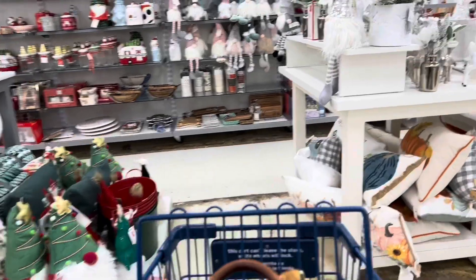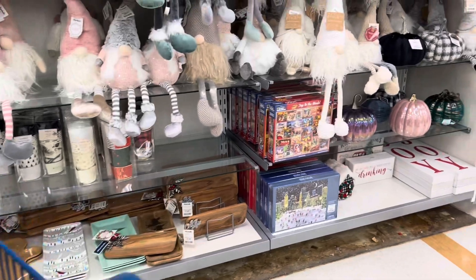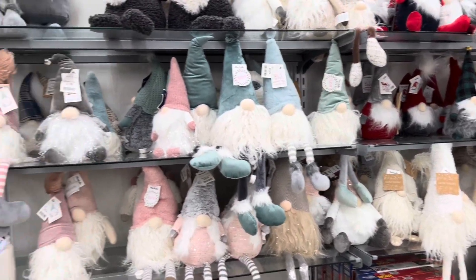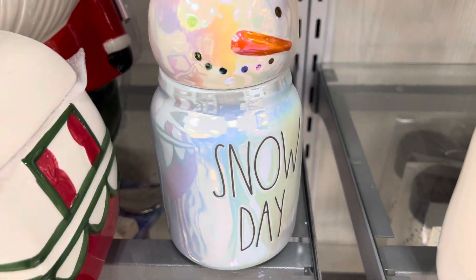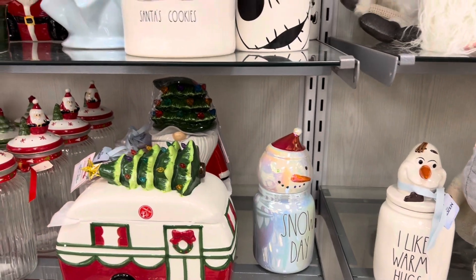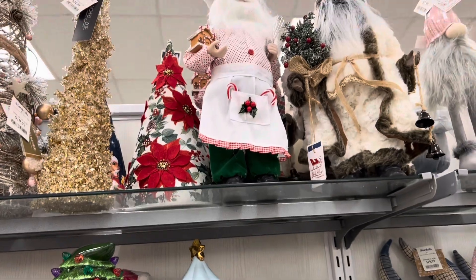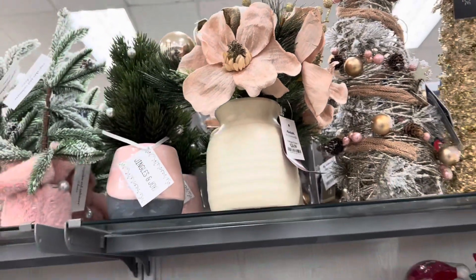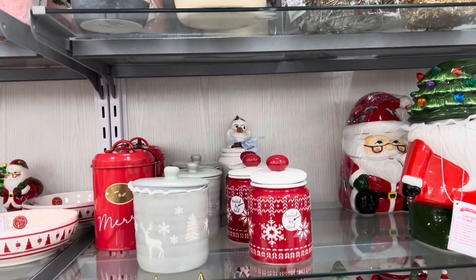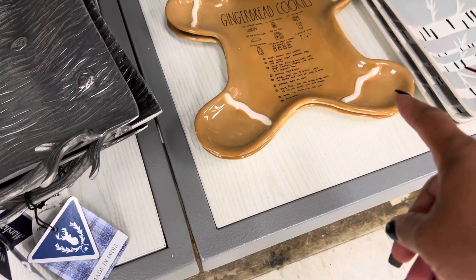Lots of goodies. Lots of gnomes over here. Oh look at this snow day canister — a little small canister with this snowman. Santa's cookies right there and more Santa Claus up there. Twenty-five dollars for that. A gingerbread cookie design at the bottom.